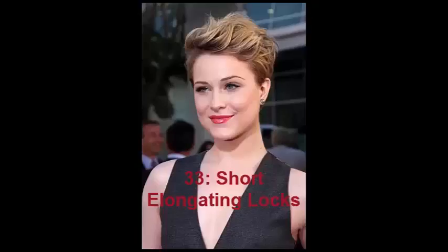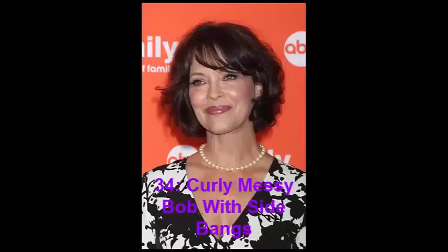No. 33: Short Elongating Locks. Not every woman dares to try a short haircut, because not everyone knows how to wear it in a stylish way. Evan Rachel Wood gives us a good lesson — styling your tapered pixie upwards, you will achieve a fabulous texture and great volume. It would be hard to think of anything more inspiring for short hair and a round face.